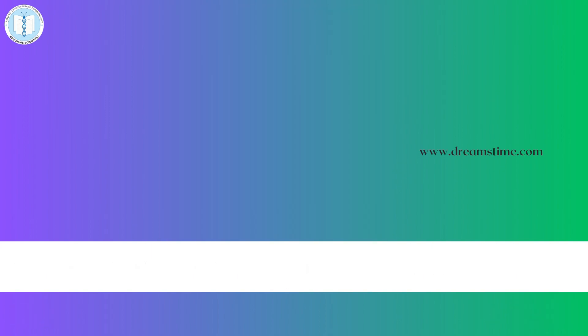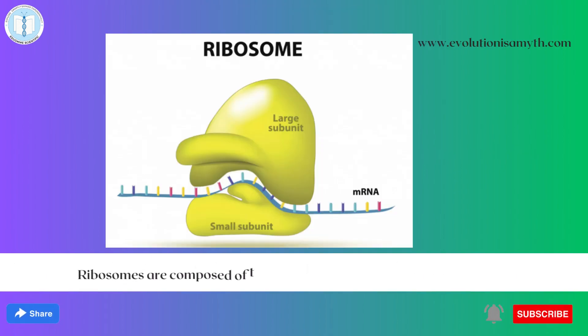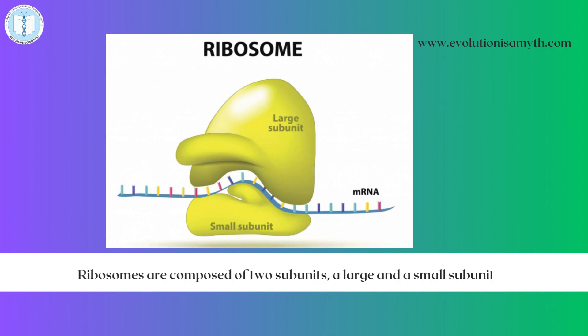Ribosomes are composed of two subunits, a large and a small subunit, each made up of ribosomal RNA and protein. These subunits come together to form a functional ribosome when protein synthesis is initiated.